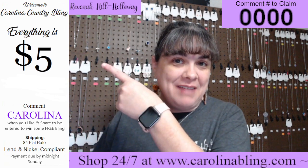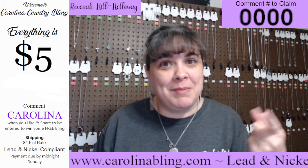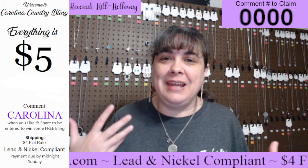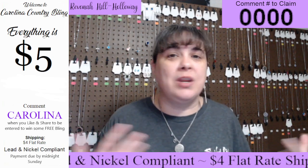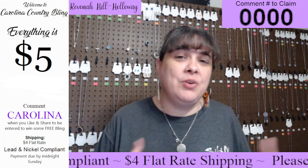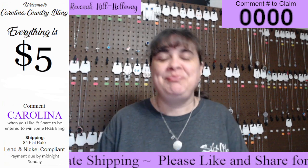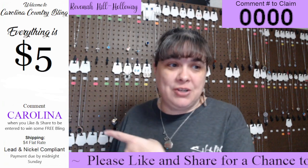If there is not a red live up here in this corner, that means I am not live, so make sure you hashtag replay. I do a flat rate shipping of $4. You can shop all week long, Monday through Sunday, and I invoice every day after the live. You can pay your invoice as the week goes along, or you can pay it at the end of the week and everything will ship at one time. If you do decide to pay throughout the week, I will ship next day or I can hold it — easy peasy!